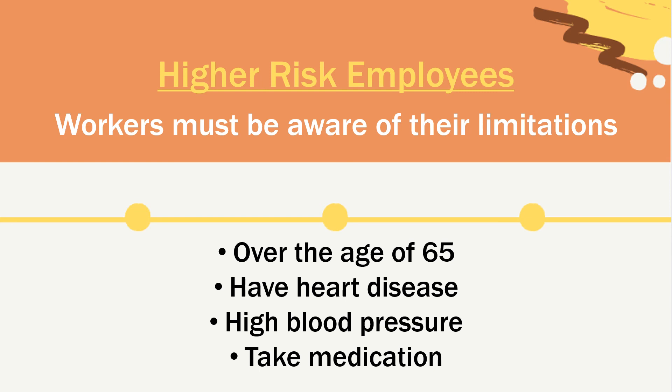Certain employees are at a higher risk than others. It's important for workers to be aware of their limitations. Some categories at higher risk are those over the age of 65, those with heart disease or high blood pressure, or those who take certain medications. Make sure you consult your physician before working in hot environments.